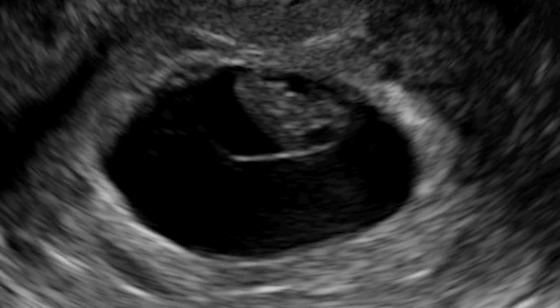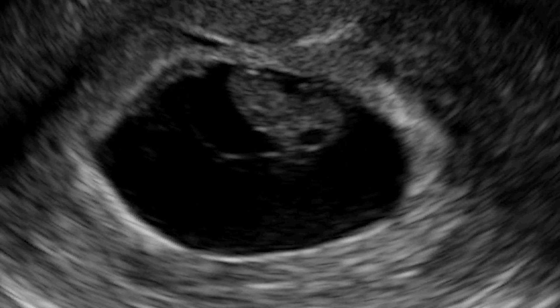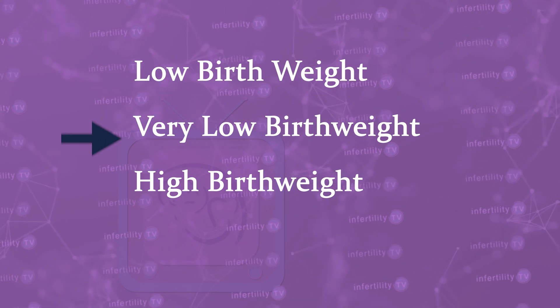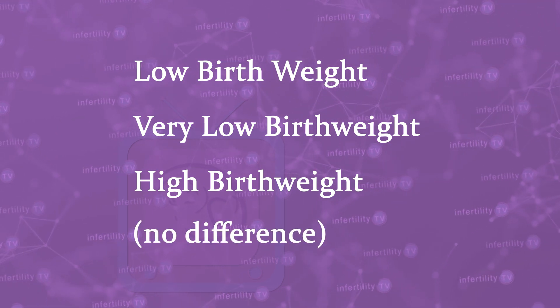The next group of complications they looked at were ones that affect the fetus. They looked at how often the fetus was born with a low birth weight, very low birth weight, or high birth weight — there was no difference in any of these problems. They also compared the rate of birth defects and how often a baby had to go to the neonatal intensive care unit. Again, there was no difference whether the embryo had been biopsied or not.